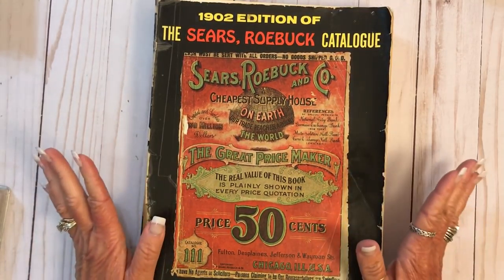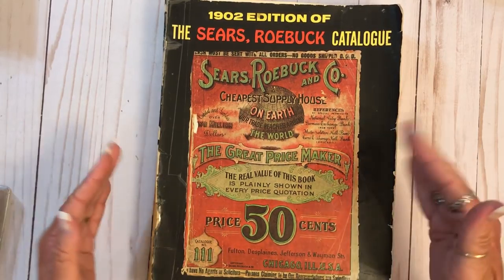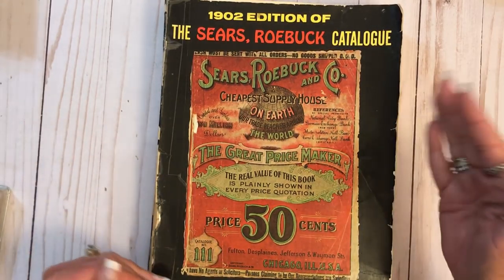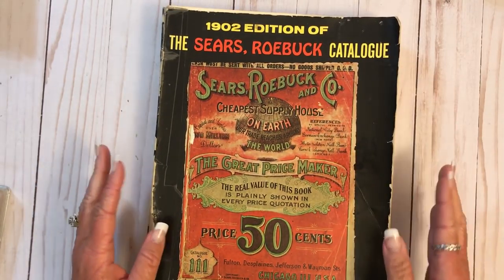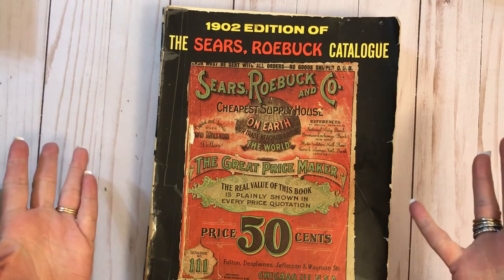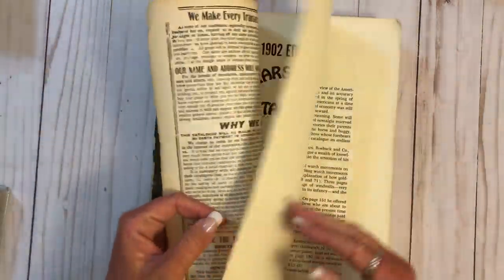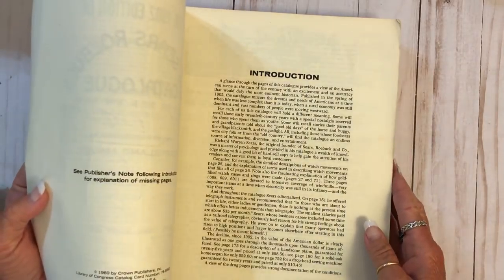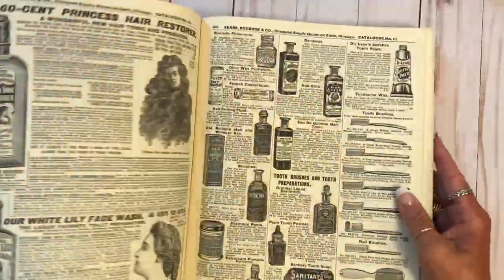I saw this book and I was like, please, I want that book, don't sell it to anybody else. So she sold it to me and I was so happy. I have one of these but it's small — not nearly this big, and it's at least a regular size of paper, like 8.5 by 11. This is a reproduction of the 1902 edition of the Sears and Roebuck, I believe. This was done in 1969 and it is a really, really cool book.